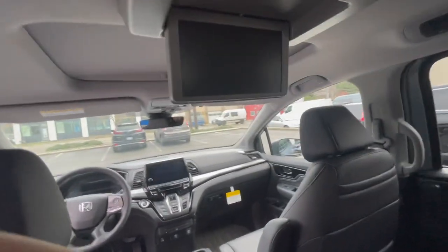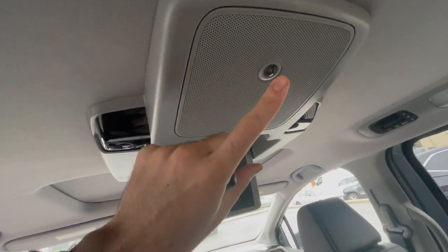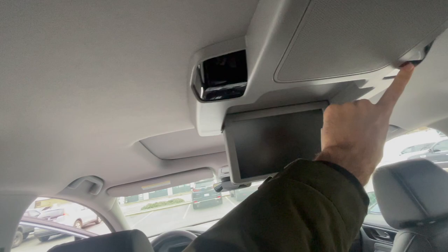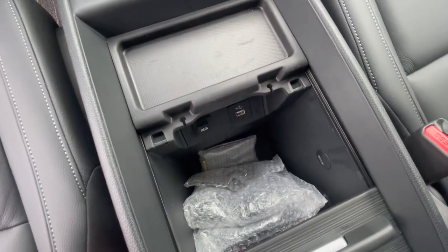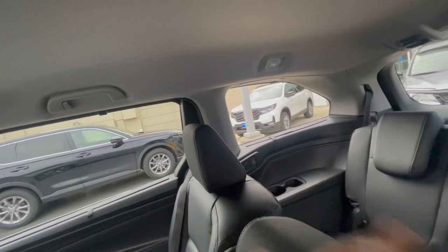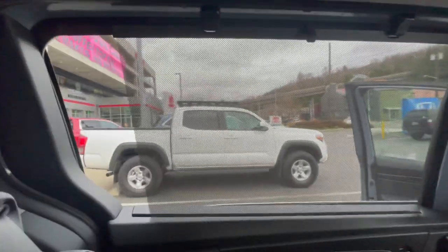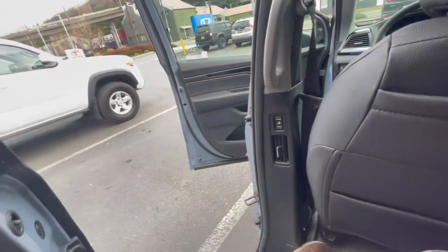Another cool feature on the Touring and Elite is this camera — it's called Cabin Watch, which I'll show you in a second. These infrared receivers are for the wireless headphones that you get free from the factory — you get two of them included, and you can add more using the headphone jacks in the third row. The second row also has window shades that give a little extra privacy and comfort for kids in the back. You can also open and close the sliding doors using the buttons on the inside.